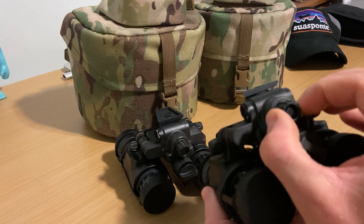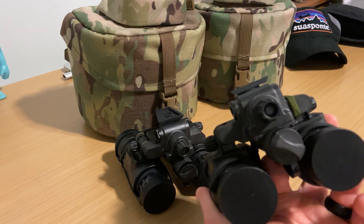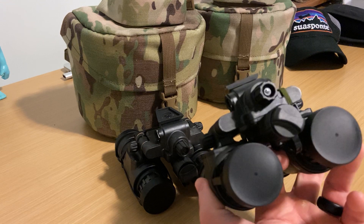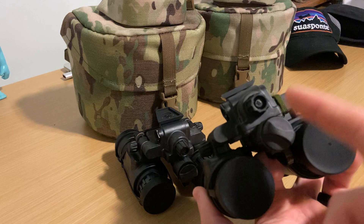Being able to dial that down if need be — or maybe you're just sitting around pulling security and don't need that level of clarity you'd need inside a building — being able to dial down that brightness is really nice. So manual gain: awesome.